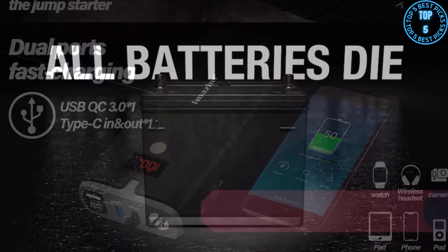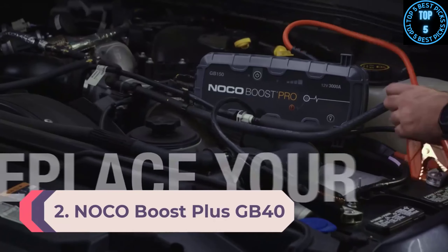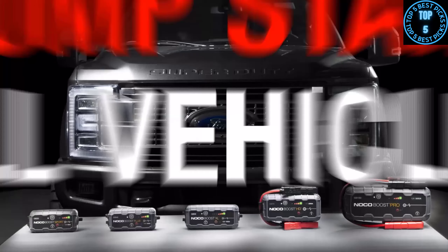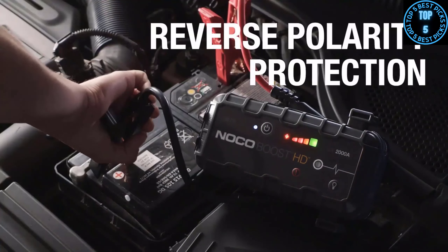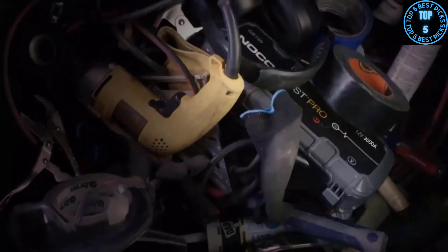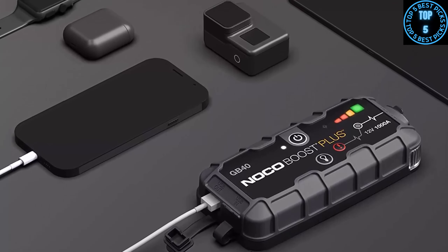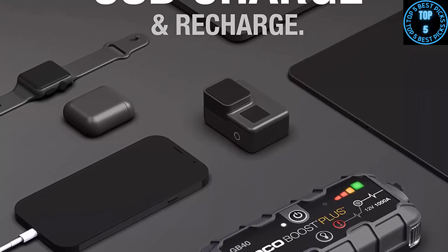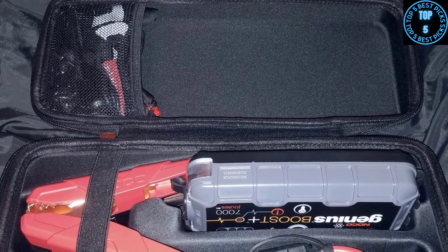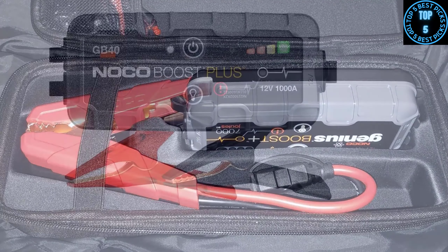Number 2: NOCO Boost Plus GB40 — great value. While it might not be as powerful as the Boost HD GB70, it's still more than enough for most cars and SUVs, and it's not nearly as expensive. It has USB outlets to charge mobile devices, an LED flashlight, and reverse polarity protection so you don't have to worry about frying the system if the clamps are hooked up backward. It's an extremely compact jump starter, easy to store in a toolbox or even a glove box. It comes with a one-year warranty and holds its charge for up to one year without being recharged.